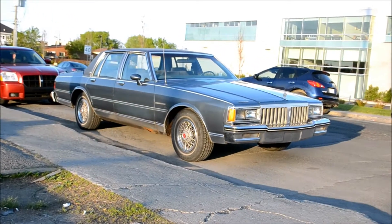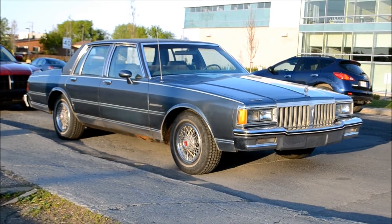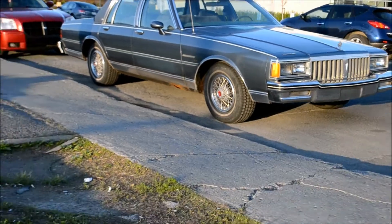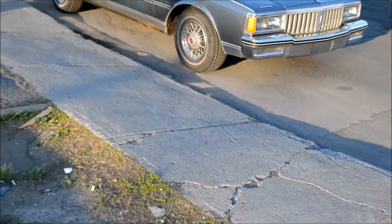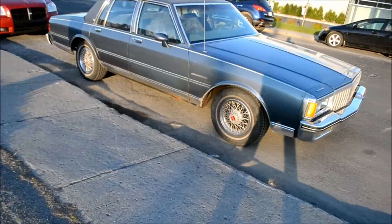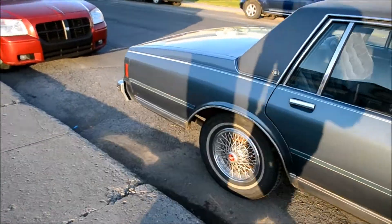Well I'll be damned, this is the Pontiac Parisienne I saw leaving a shopping mall a few weeks ago but I wasn't able to catch up to it. At first from the side I thought this was a Caprice — it's a Parisienne, or some people say a Cheviac. And it's in good shape, man, real nice shape.